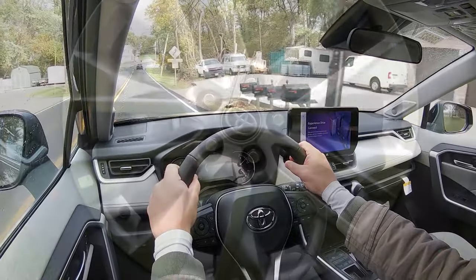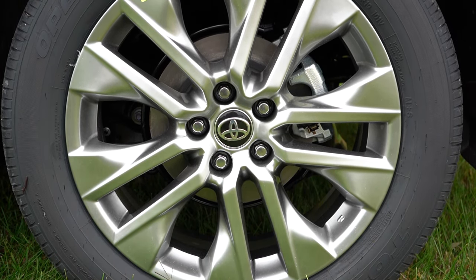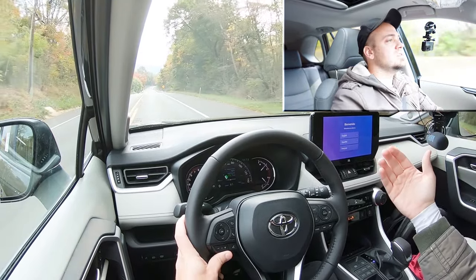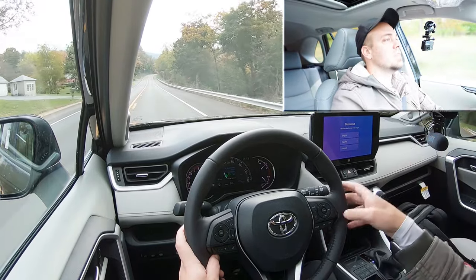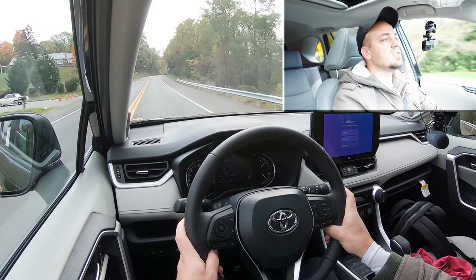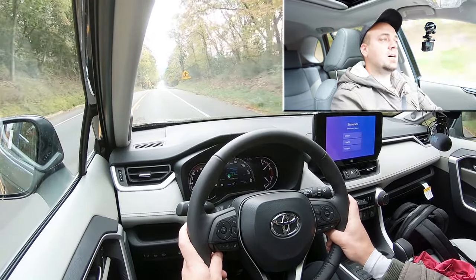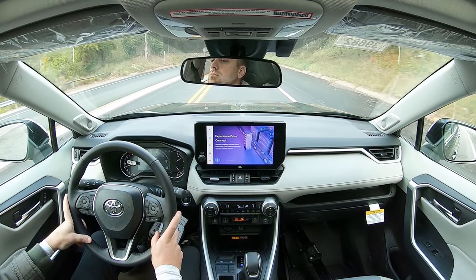To go along with that acceleration, braking is equally important. Up front you'll find 12-inch ventilated front discs; in the back, 11.1-inch solid rear discs. The 60-to-zero stopping distance comes in at 126 feet, which is pretty average — par for the course with SUVs, which typically range from 120 to the upper 130s. As far as braking feel goes, it's on the softer side, as expected with most SUVs. Wouldn't mind if they firmed it up a little, but it's what you'd expect.